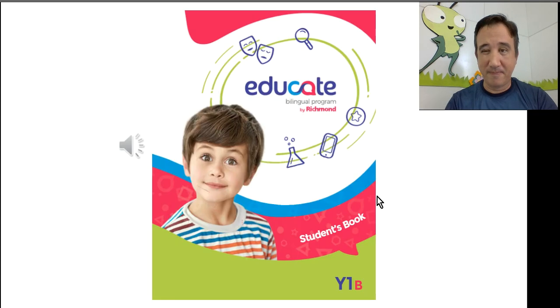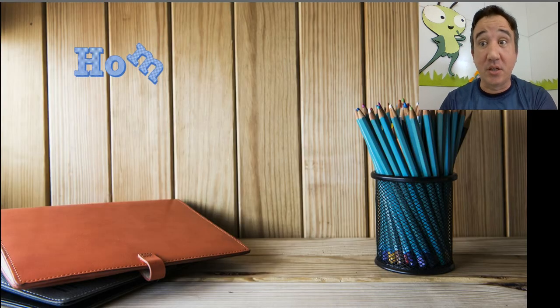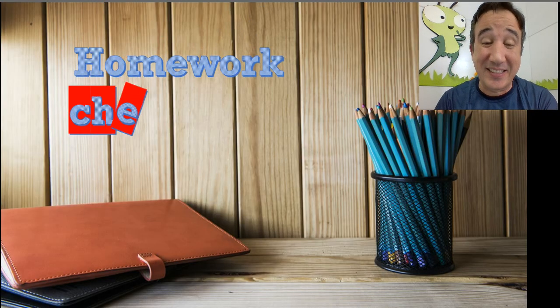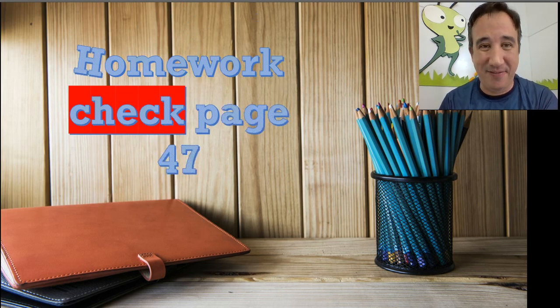Educate Bilingual Program by Richmond, Year 1B. Hello, everybody. How are you doing today? Good, very good. Let's start our bilingual English class making our homework check on page 47.